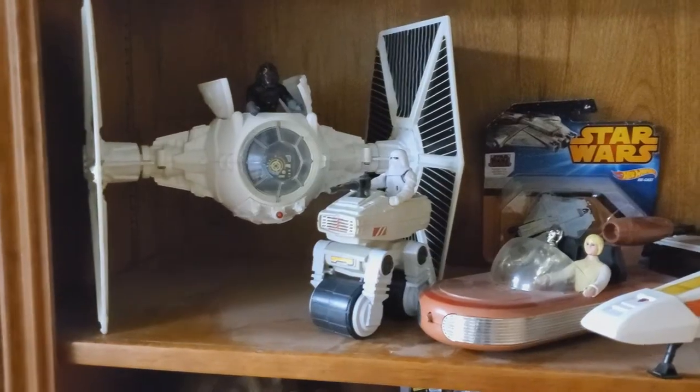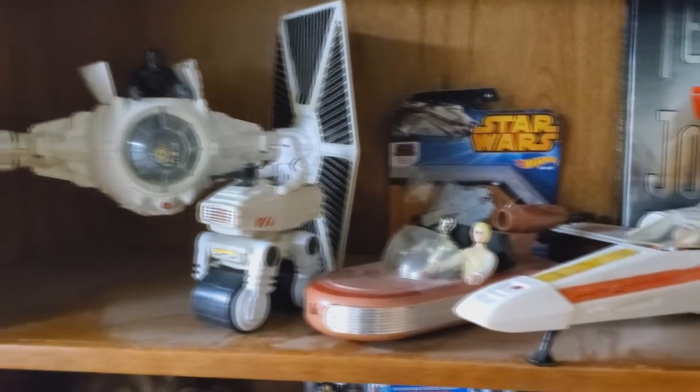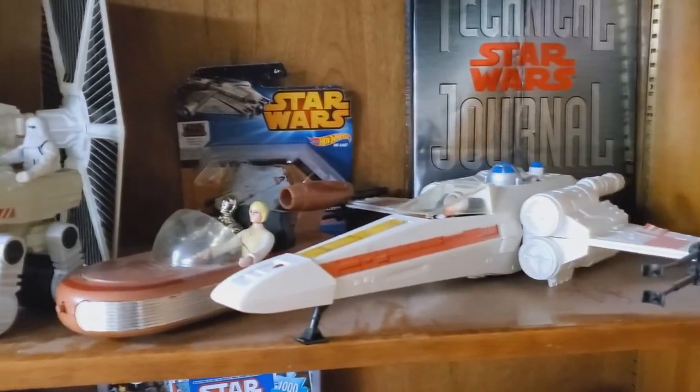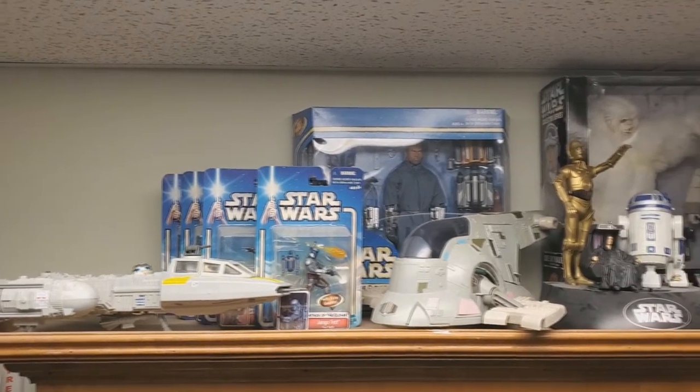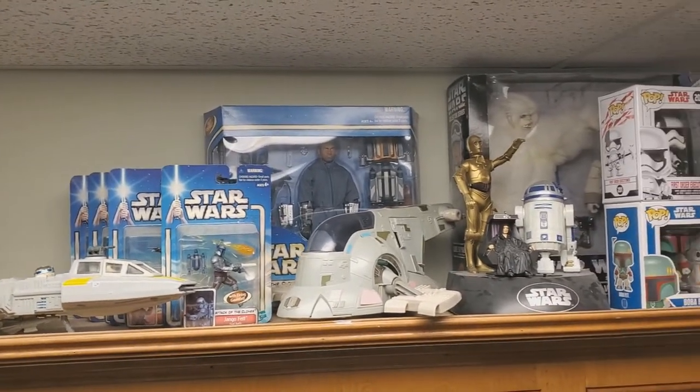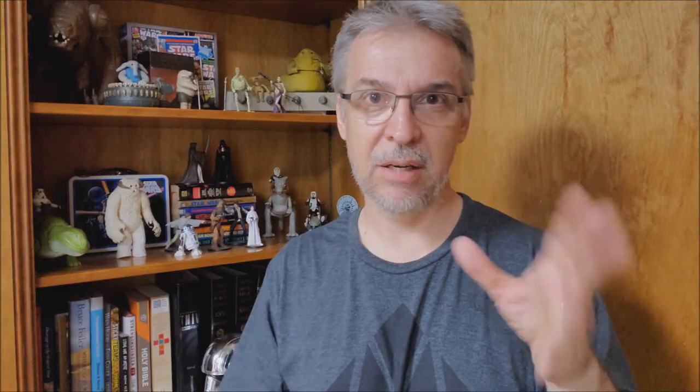One of the things I do is collect the vintage ships — the original Kenner ships. Started off getting the X-Wing and the TIE Fighter and kind of moved on from there. I have most of them. There's a couple left that I don't have: I don't have the A-Wing, I don't have Darth Vader's TIE Fighter. And not really a ship, but the Cantina is something I've been wanting to get too. Every now and then I get a little itch and I go out and look for one of these vintage ships or play sets.